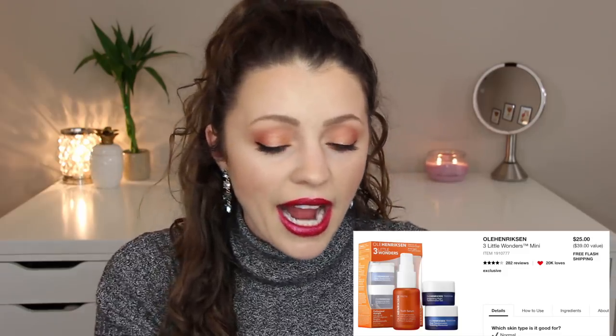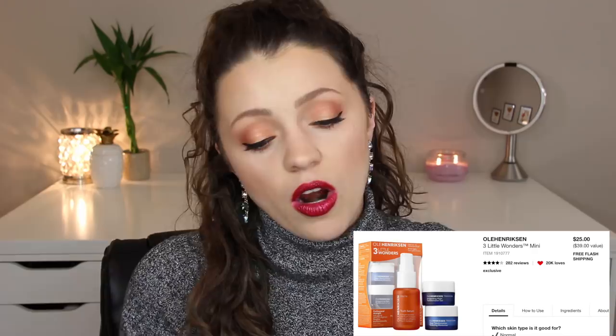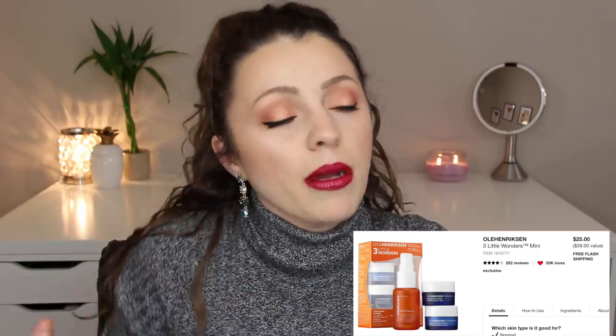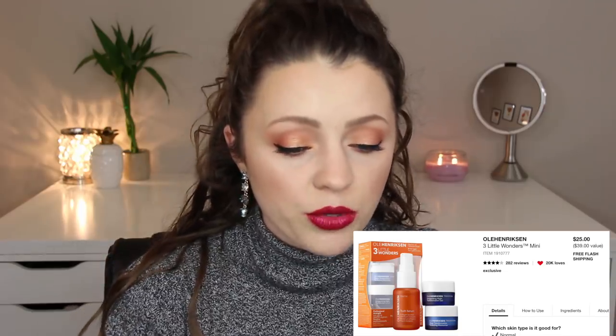Next is the Ole Henriksen Three Little Wonders mini set — $25, $39 value. I recommend this because it has the Truth Serum, which I've tried and really liked. It also has their Invigorating Night Transformation Gel and their Sheer Transformation Perfecting Moisturizer. All of these are highly rated and recommended by skincare experts. For $25 I could try all three and decide if I want to buy the full size — this is something I'm pretty sure I'm going to buy for myself this holiday season.